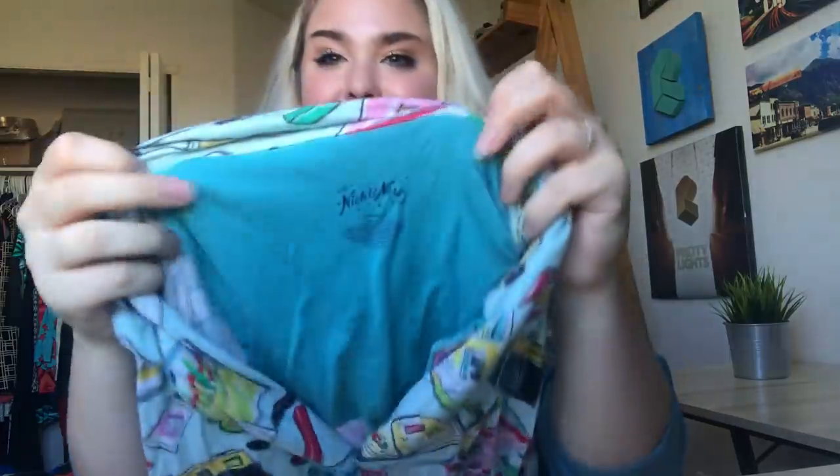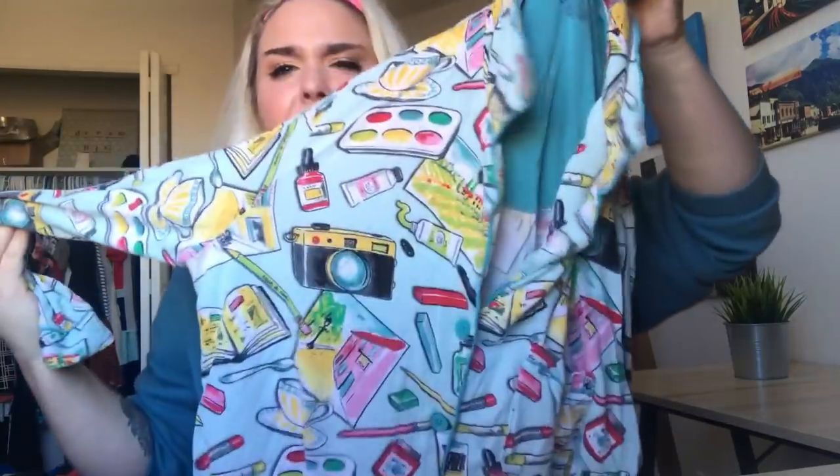I've never found this brand before — unfortunately I only found a top, but it is Nick and Nora. It's a little pajama top, so soft, and it has art supplies, cameras, and cool stuff on it. Hopefully somebody has the pants or can match something with it.